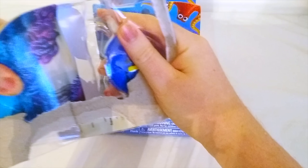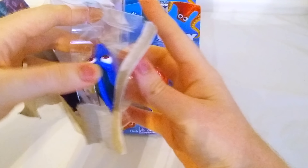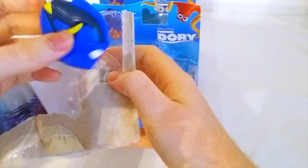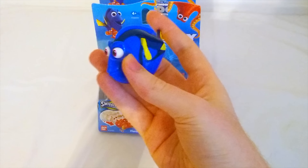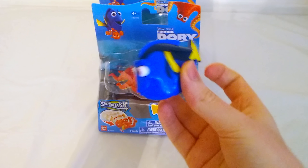Dory is a pretty silly fish. She's actually an angel fish, but she's pretty forgetful. Dory's out of the box. Just keep swimming, just keep swimming, just keep swimming, swimming, swimming.